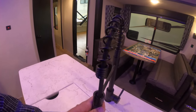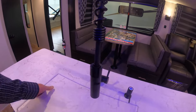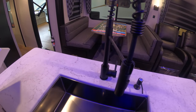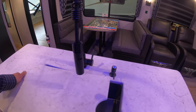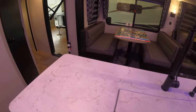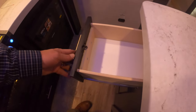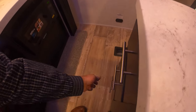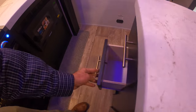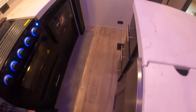Farmhouse style sink with a springing sprayer. Solid one piece countertops. Nice big cover on the sink there. Storage here. Storage drawers.